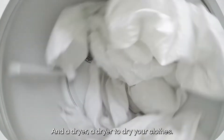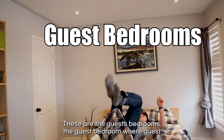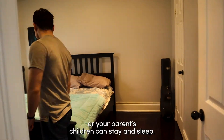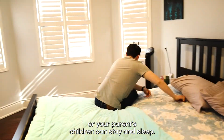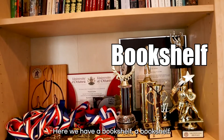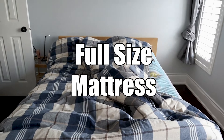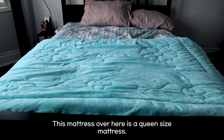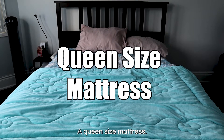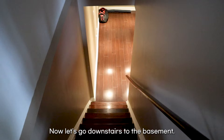These are the guest bedrooms — where guests, your parents, or children can stay and sleep. Here, we have a bookshelf and a full-size mattress. This mattress over here is a queen-size mattress. Picture a bunch of different mattress sizes.